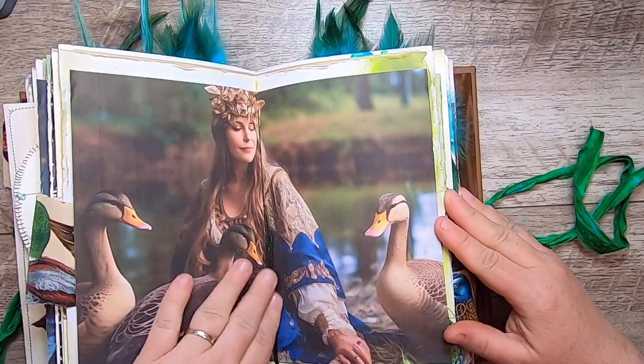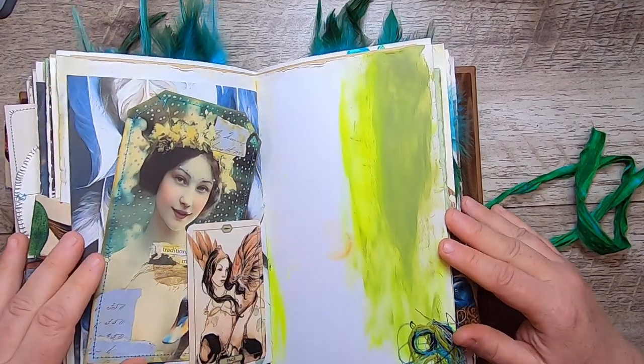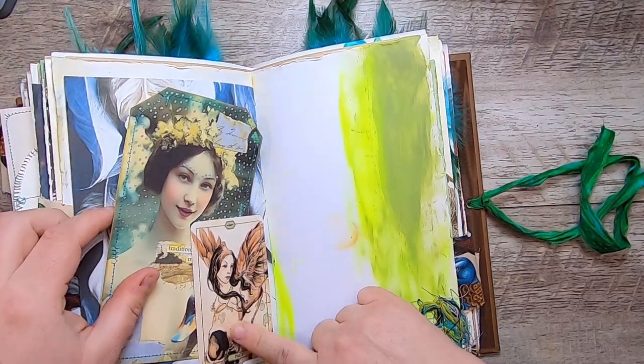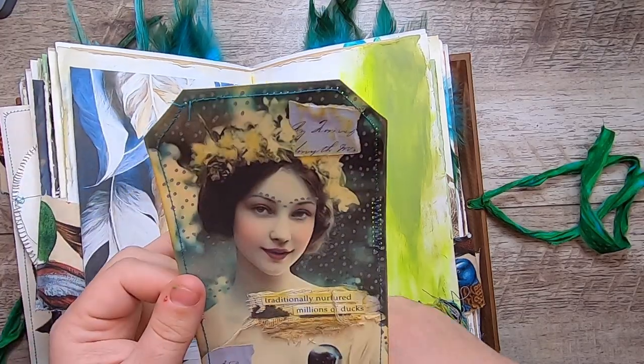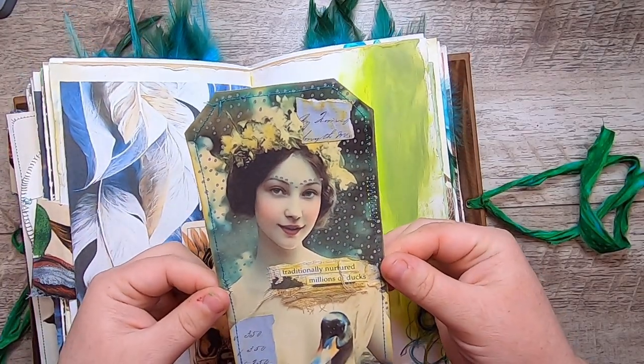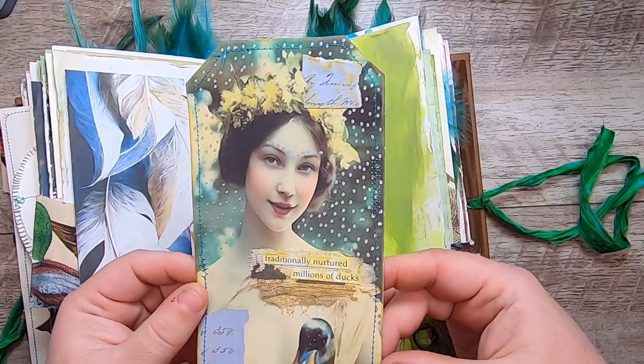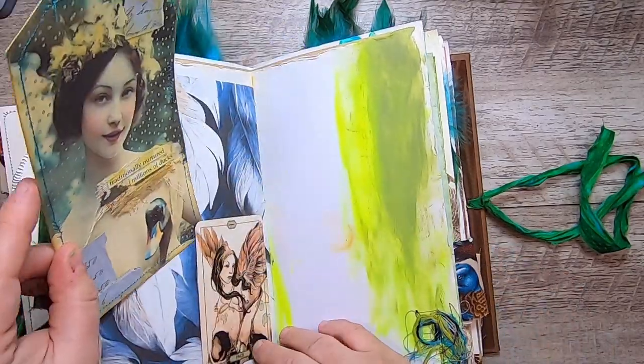Another page from my kit of the keepers. This is a little tarot card here — this girl with wings — on one of my backgrounds. This is another tag from my kit, it says 'traditionally nurtured millions of ducks' — colors, some silver sparkle there, and collaging.